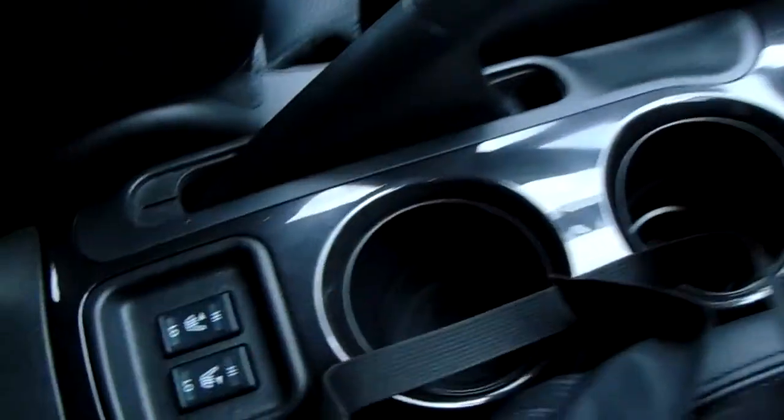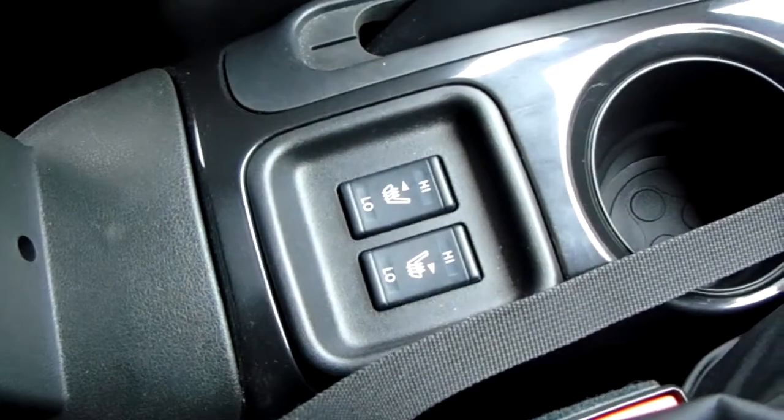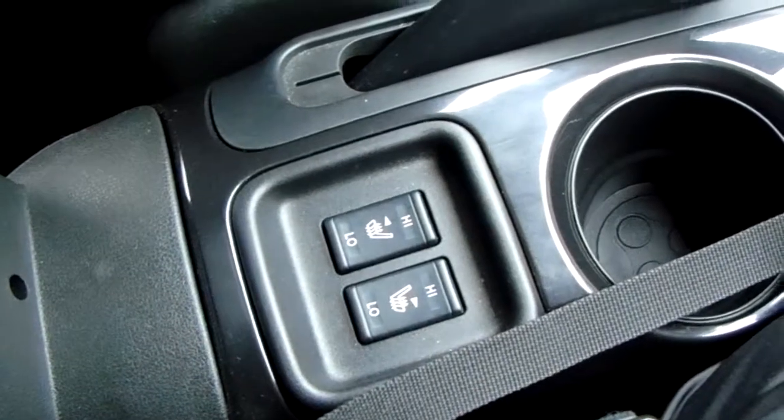Down here underneath, you have the heated front seats for both your driver and passenger in the front. Perfect for those cold winter mornings.